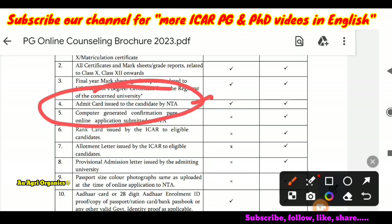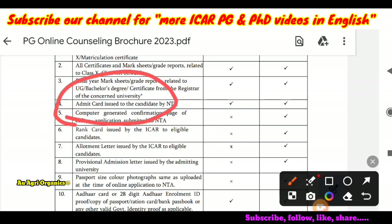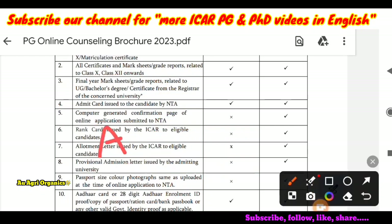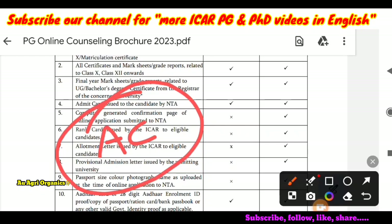Next is the admit card issued to the candidate by NTA. After completion of the examination, that admit card would have been given back to you. You can upload that admit card, or if you don't have it, you can upload a fresh downloaded admit card. If you don't have it now, please download it from the NTA website with your login details, as it may not be available after counselling starts. Even if your original card has security markings on it, no problem — you can upload a new downloaded one.